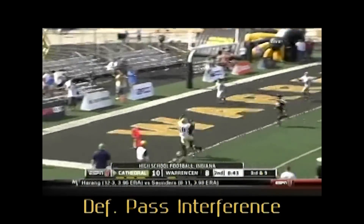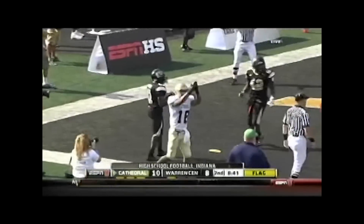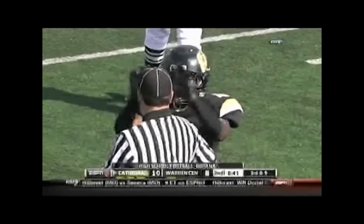Headlinesman and back judge, good call for DPI. Defender has early contact with the receiver while not playing the ball.